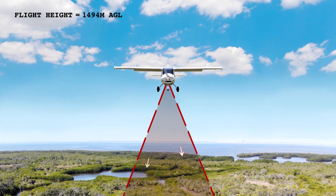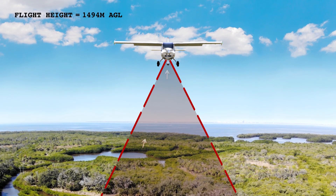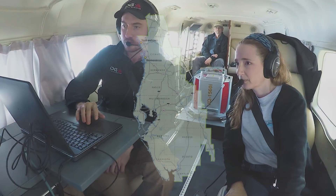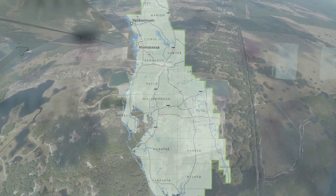It determines the length of time that it takes the pulse of light to be emitted from the sensor, hit something on the ground, and return back to the sensor. My name's Al Carlin. I'm with the Mapping and GIS section of the Data Collection Bureau with the Southwest Florida Water Management District. We're focused in on our 16-county area.